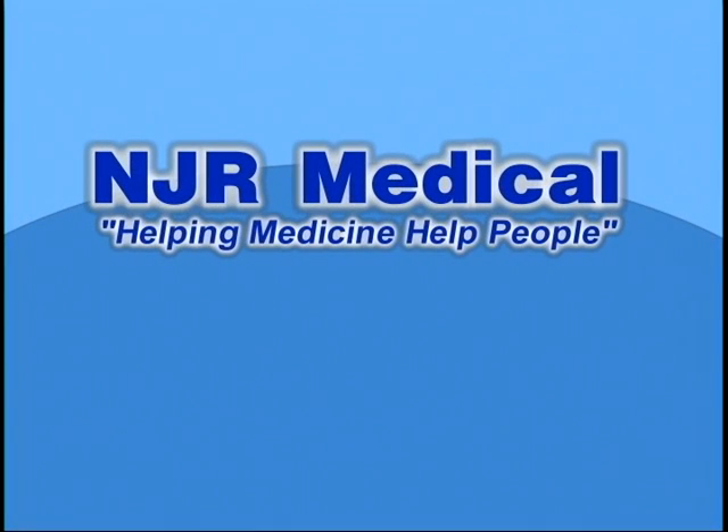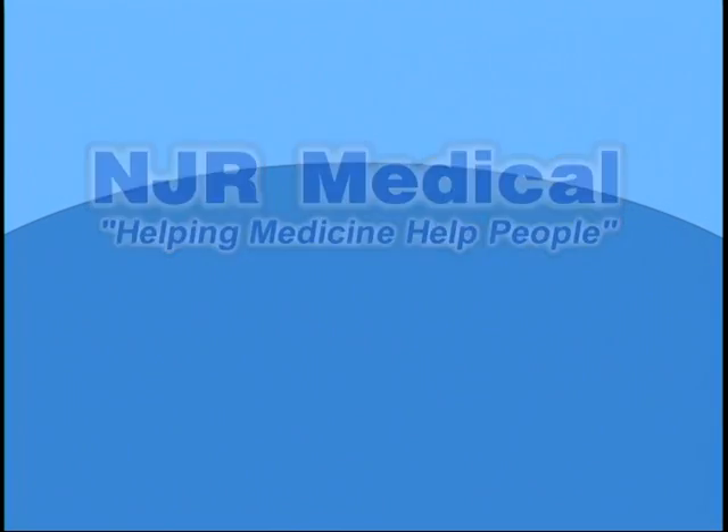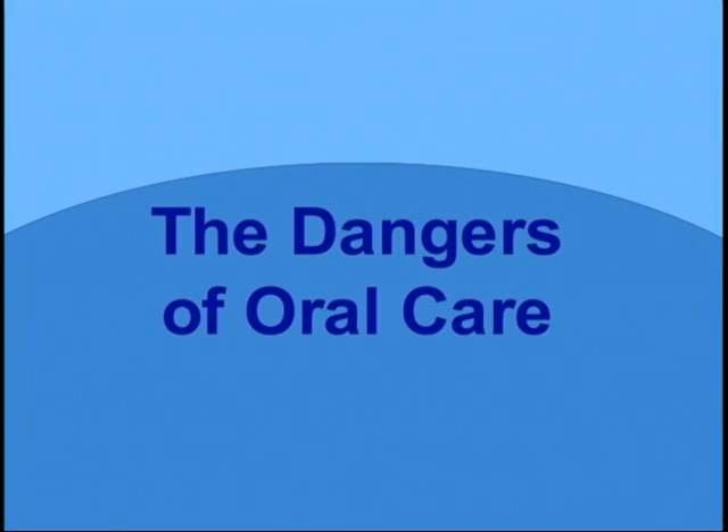NJR Medical — Helping Medicine Help People. Hello, I'm Nick Pastran, the inventor of the No Bite 5. I've been an ICU nurse for many years.